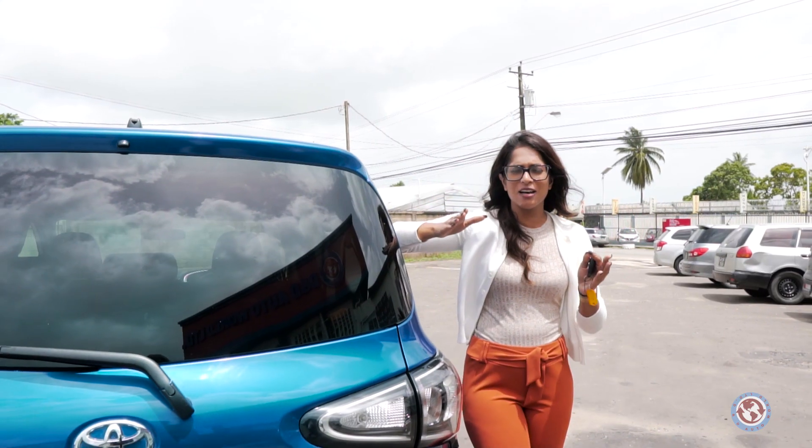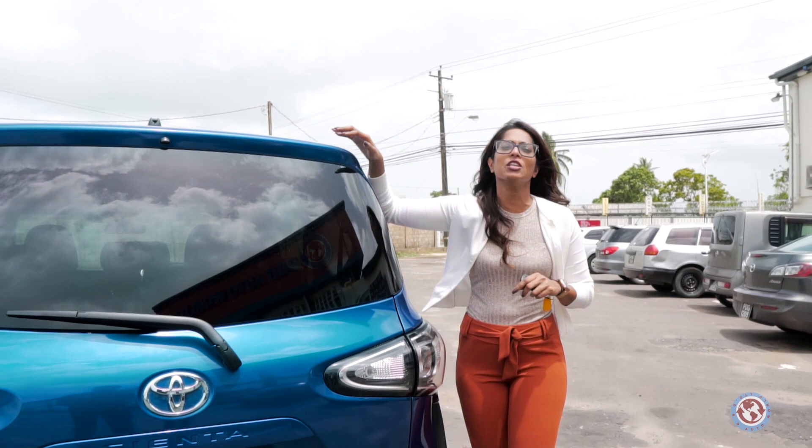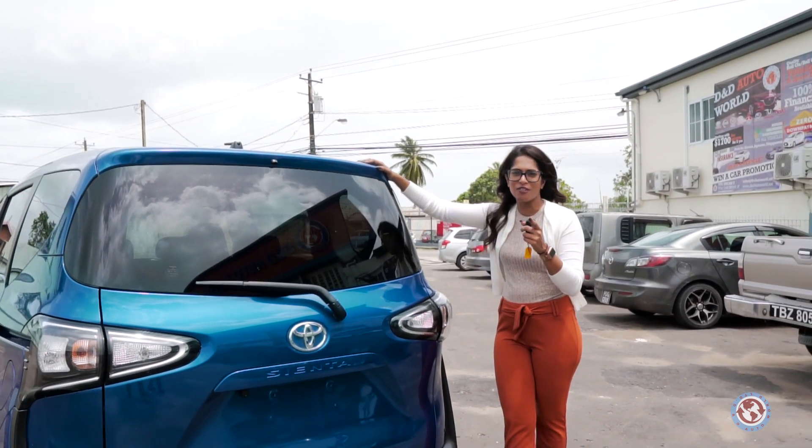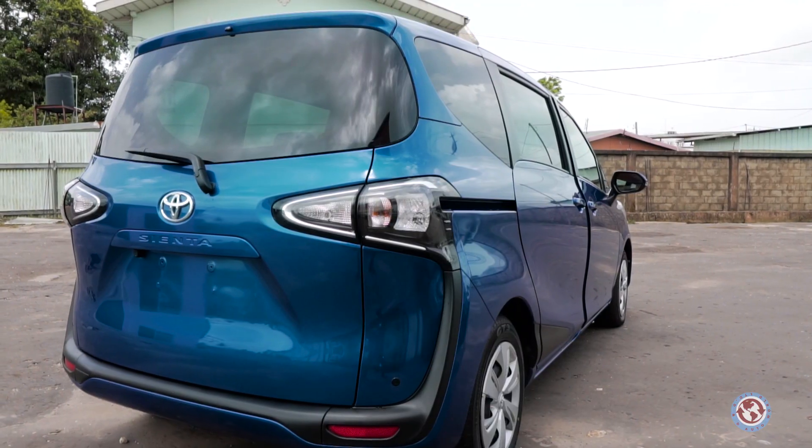The Toyota Sienta — the name Sienta is derived from the Spanish word 'Siente,' which means seven, and that's where they got the name Sienta from.